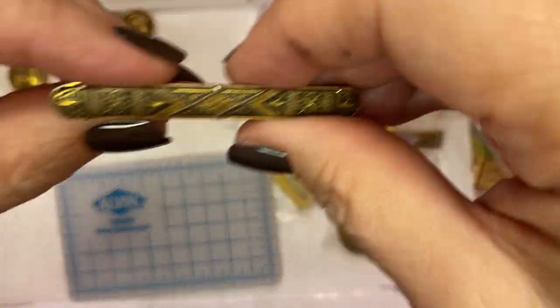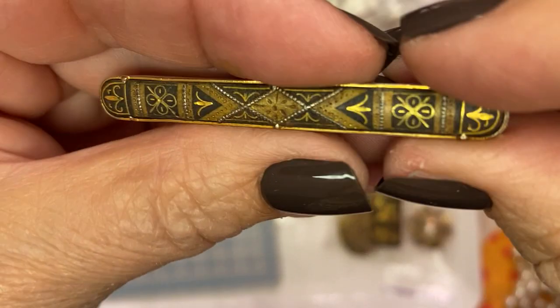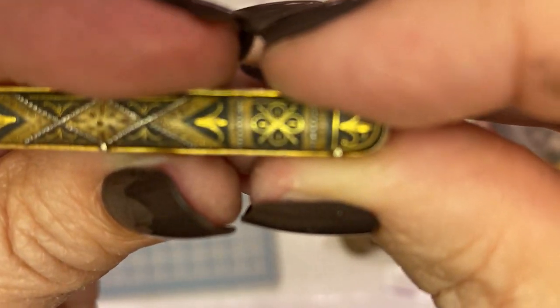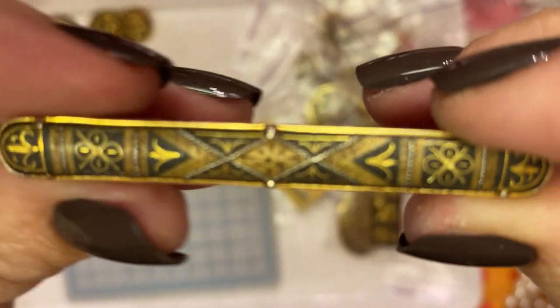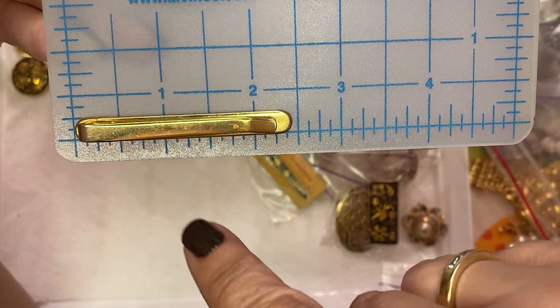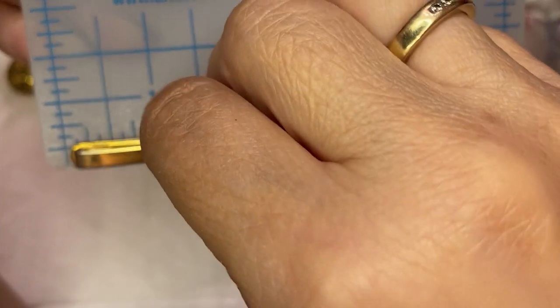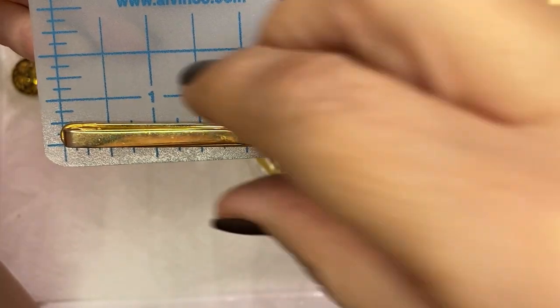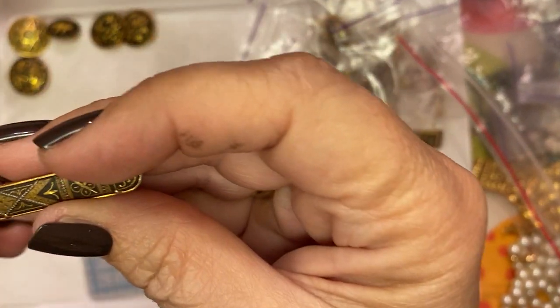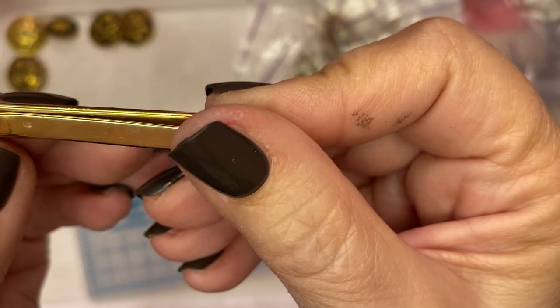Here is another tie clip — this one looks super, I mean to me it looks really old. Look at that minute carving — just gorgeous. This one is almost two inches by about a quarter inch high. Just super pretty, just gorgeous, really good shape.